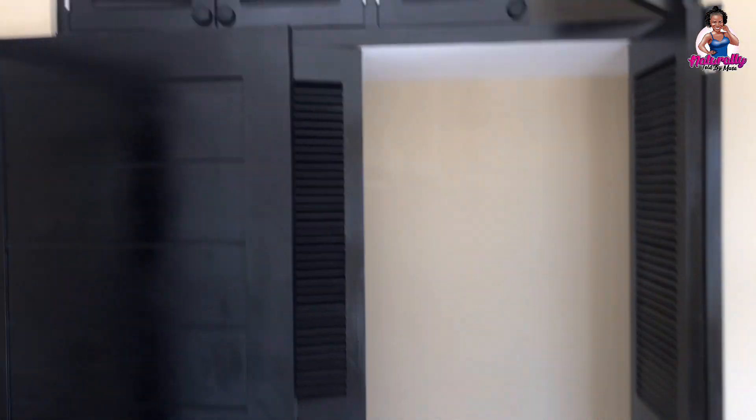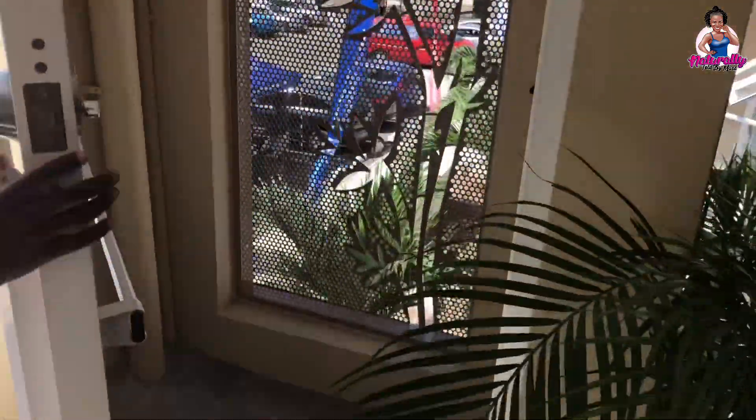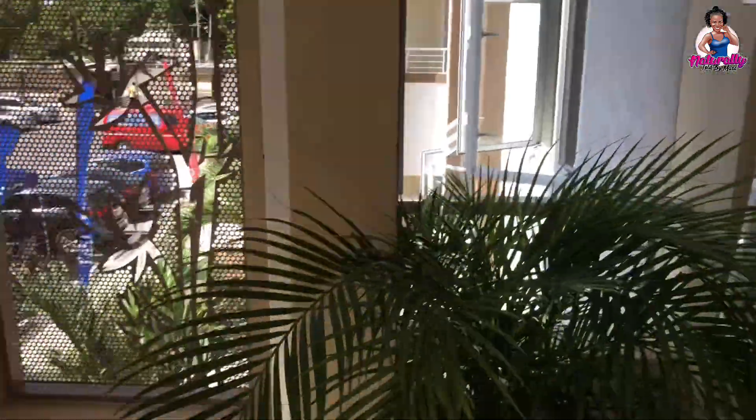Bedroom number two also has an adequate-size closet with shelves at the top — great for someone who loves storage space. The covered patio gives you a view of the front of the building and the parking area.